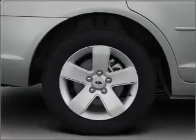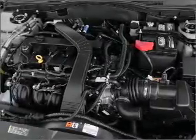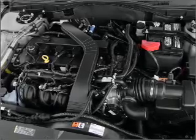Premium wheels give a more luxurious look. The anti-lock braking system will keep you safe on the road. Heated seats are there for you on cold winter days. There's nothing like a sunroof on a nice day.